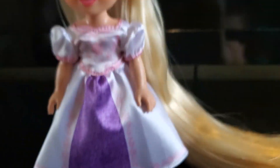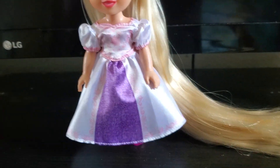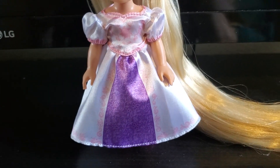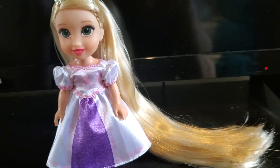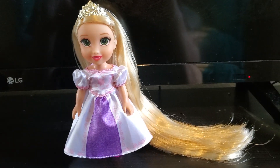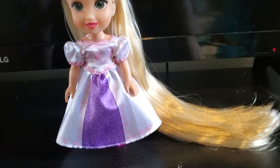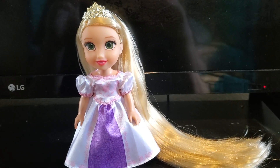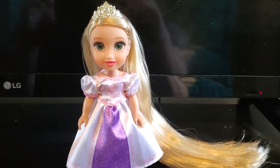I think it looks very well done. And honestly, this skirt is so cute — it's actually pretty big, so it looks really good. I might actually keep her in this one. I think she's super cute, I really like her. And like I said, it is a very interesting concept for these dolls, because obviously it's based on when the character was a child. I think it's done very well.